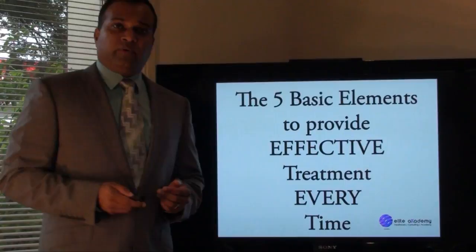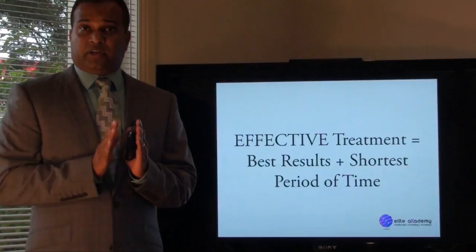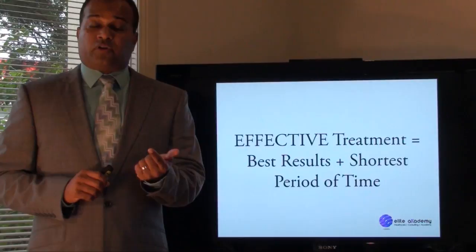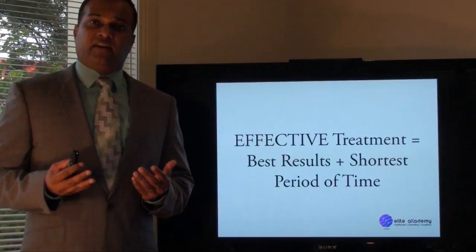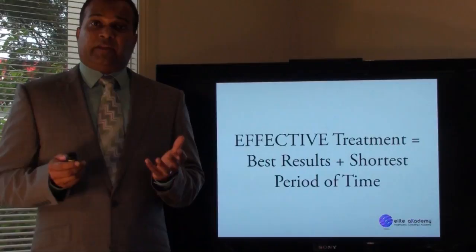What I'd like to say is: what is effective treatment? Effective treatment is you getting the best results in the shortest period of time — with any person you're seeing, whether it's an elite athlete, whether it's someone who is just playing sport over the weekends, to your 85-year-old grandma who is now finding it difficult to walk. The best results in the shortest period of time is what everyone is after, and that is ultimately what effective treatment is.